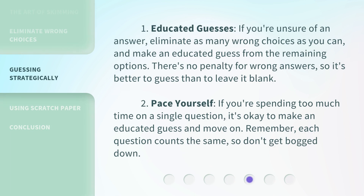1. Educated guesses. If you're unsure of an answer, eliminate as many wrong choices as you can and make an educated guess from the remaining options. There's no penalty for wrong answers, so it's better to guess than to leave it blank.